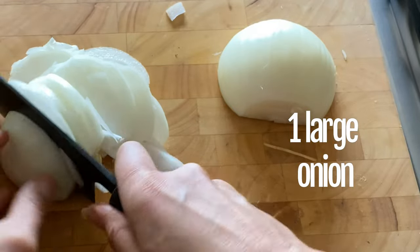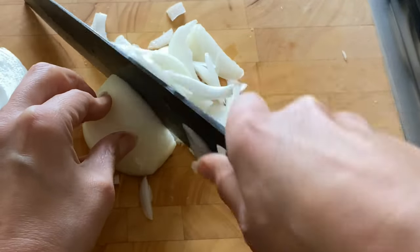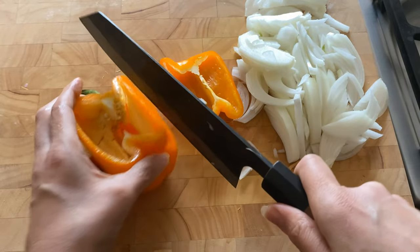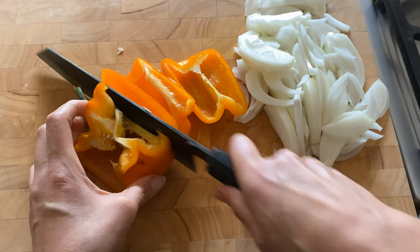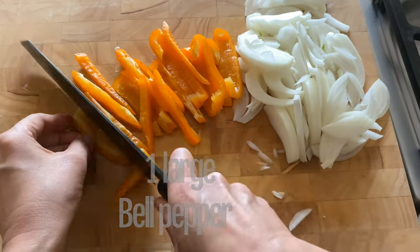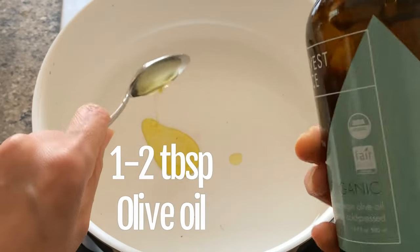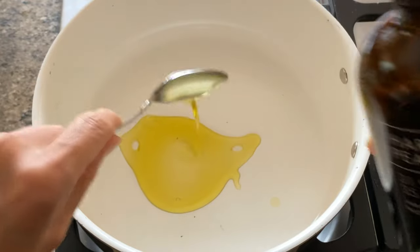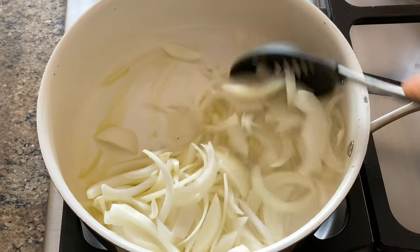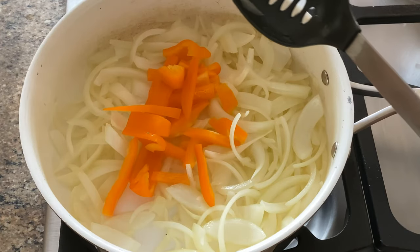Take any kind of large onion and slice into thin slices — this is going to be caramelized, which will add a nice sweetness to the dish. Next, add sweet bell pepper. I prefer orange bell peppers because they are the sweetest of the bunch and bring a beautiful color, but you could use yellow, red, or even green bell peppers. Heat the pan first with about a tablespoon or two of olive oil before you add the onions and sauté until nice and soft, then add the bell peppers and sauté until just soft.